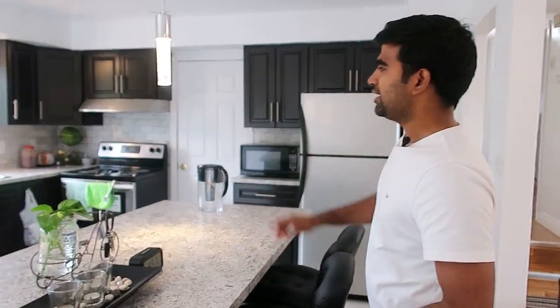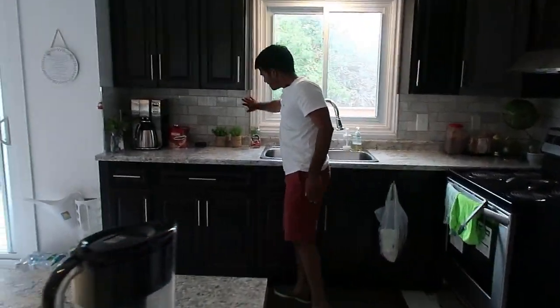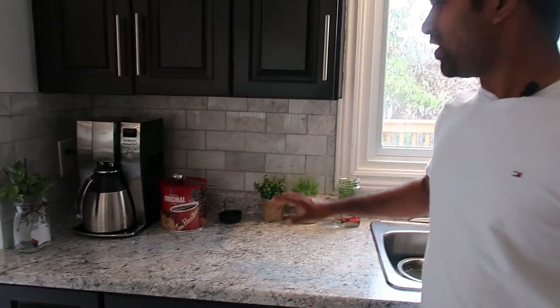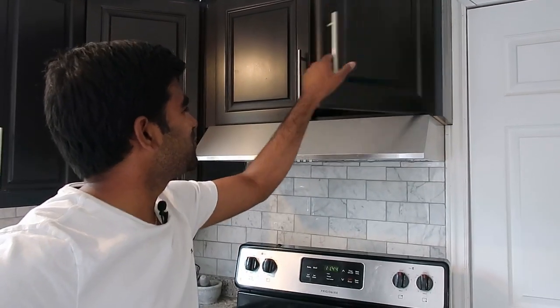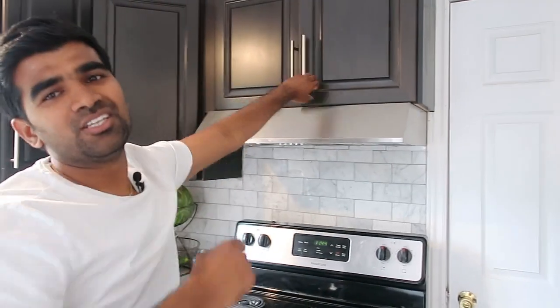We also changed the backsplashes — we matched them to this color as closely as we could. I didn't really like white up here even though a lot of people use it nowadays; I preferred this look. And I'm Indian — we cook all the masalas — so I needed an exhaust fan, which didn't exist before. I put in an exhaust fan that vents directly from here to the backside, taking all the spicy smells outside.